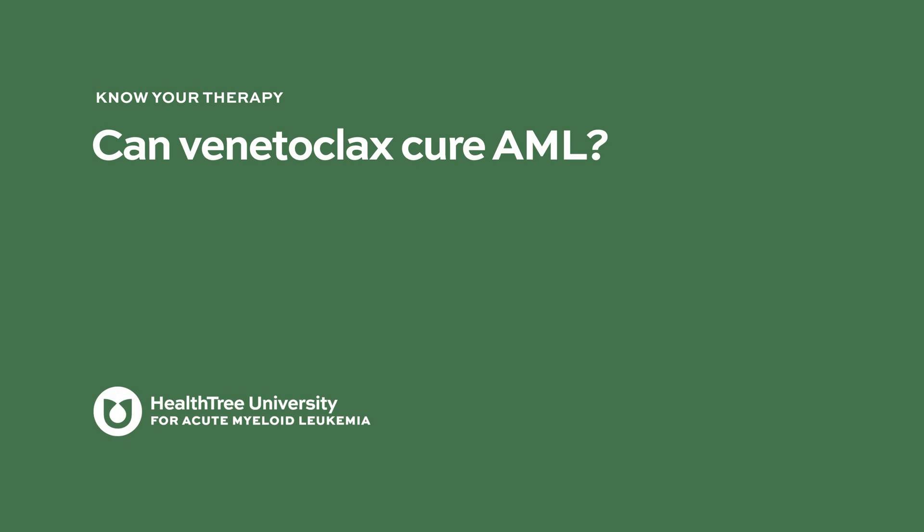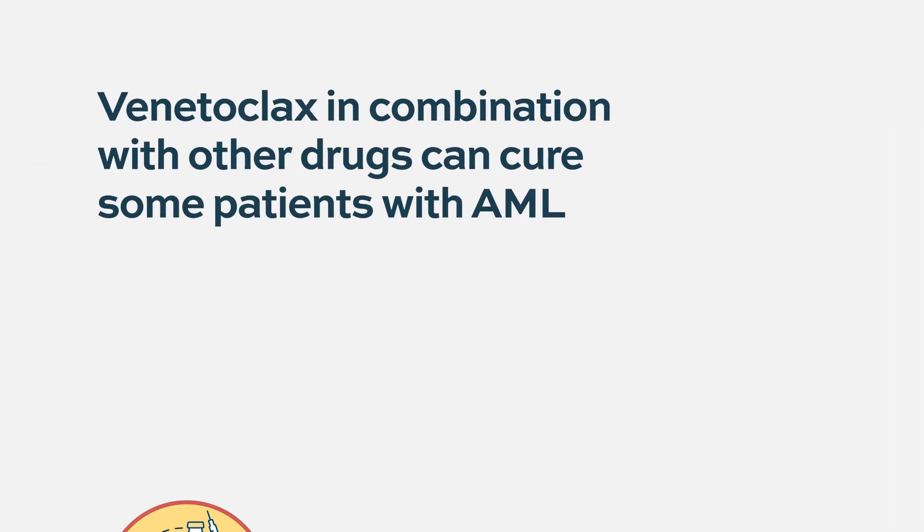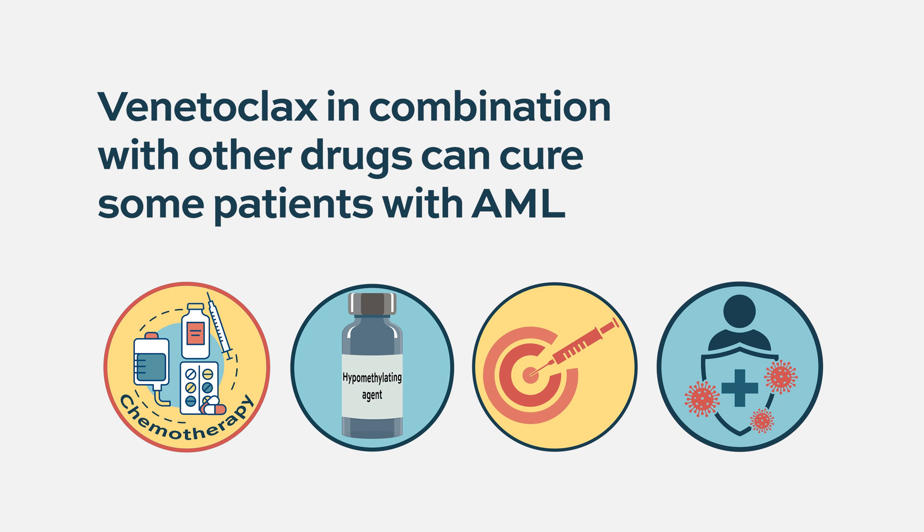Unfortunately, venetoclax by itself cannot cure AML. The initial single-agent clinical trial was in the relapsed population, which is always harder to treat, so we don't have single-agent data in newly diagnosed AML. However, venetoclax in combination can cure AML — but not all cases. It is highly dependent on the subset of acute myeloid leukemia, which is a very heterogeneous disease with multiple different genetic subsets.